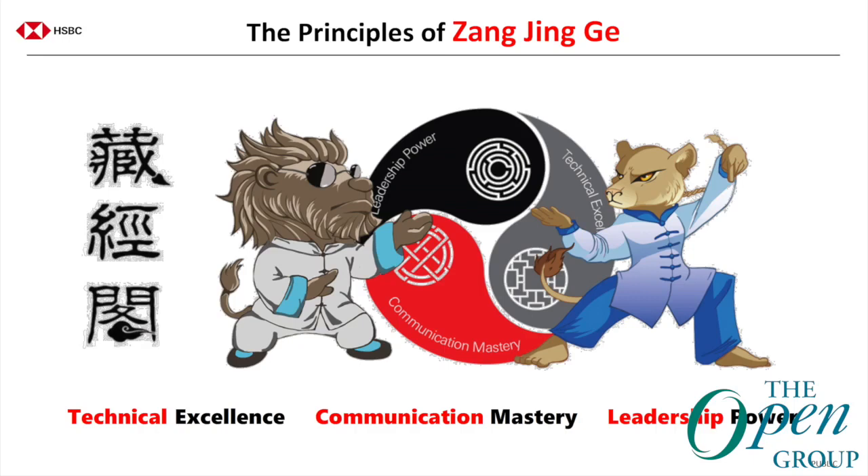These are the three components of the academy at HSBC: technical excellence, which is essential because we're talking about integrated cross-functional teams doing DevOps and agile, who need to understand how everything works plus depth in their own area; communication mastery, which has always been essential for architects; and leadership power, which is an interesting and very important component for architects.